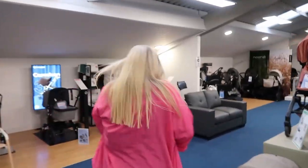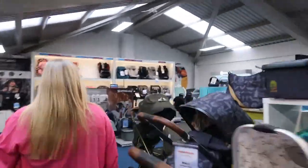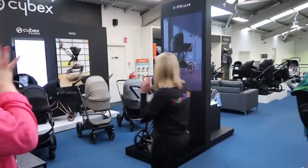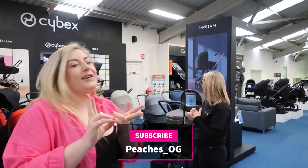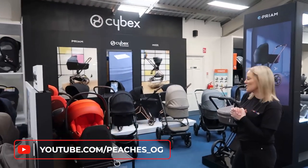We're featuring the iCandy Peach 7, the Joolz Geo, the Venicci Tinum Upline, the Uppababy Vista, and the Cybex e-Priam. We're going to go through all of those five, their features, see how they fold, things like that, and then maybe I'll get a clearer idea of which one I want to go with.